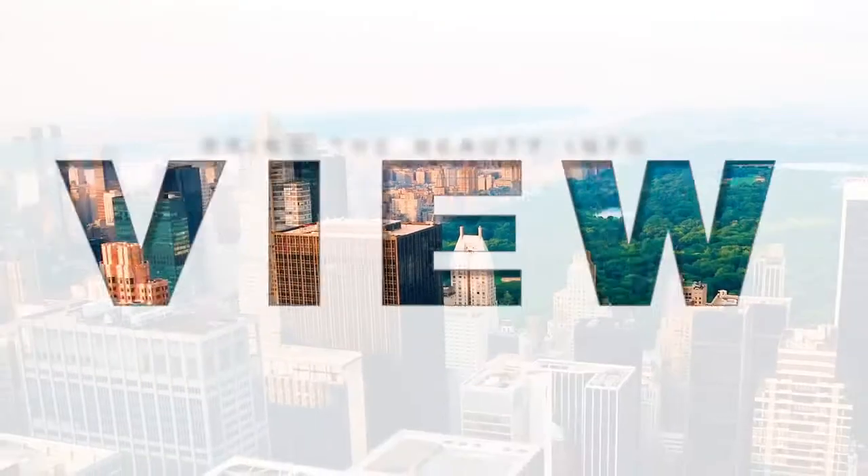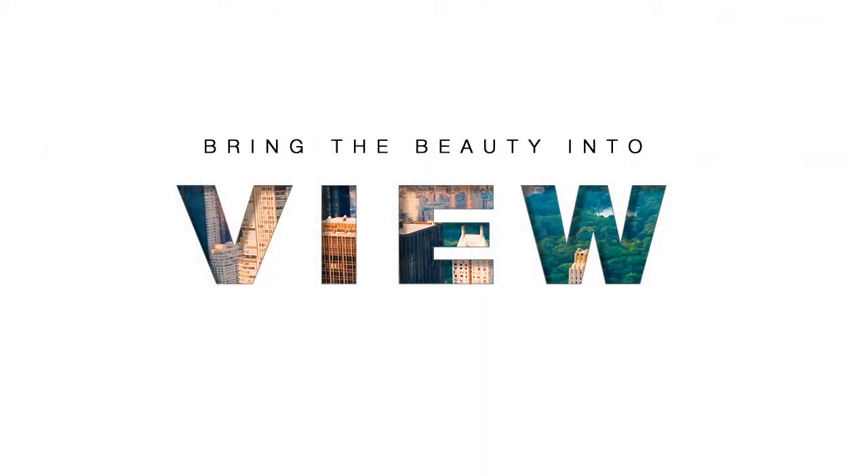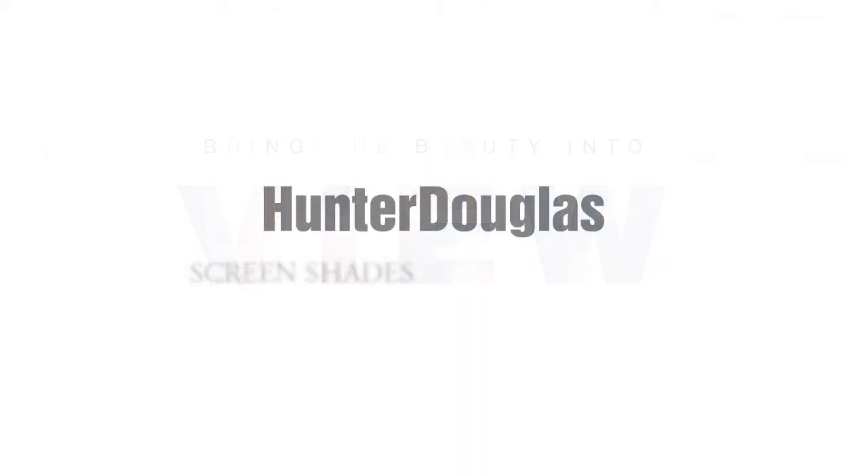Be open to new views with the Hunter Douglas screen fabric collection, available with screen shades and skyline panels.